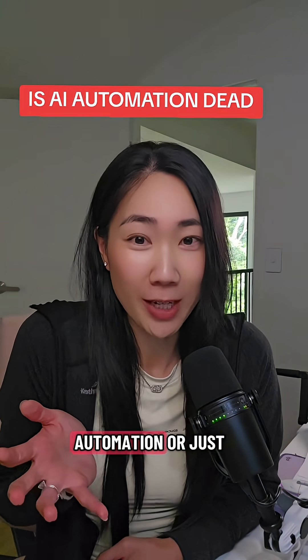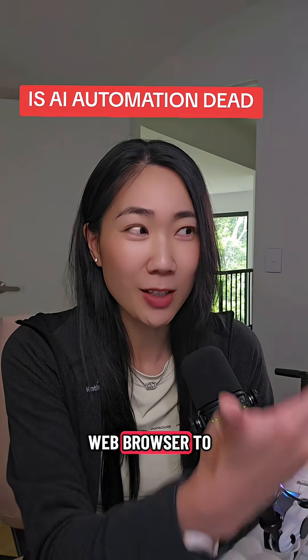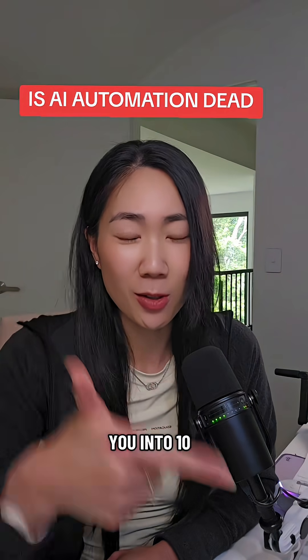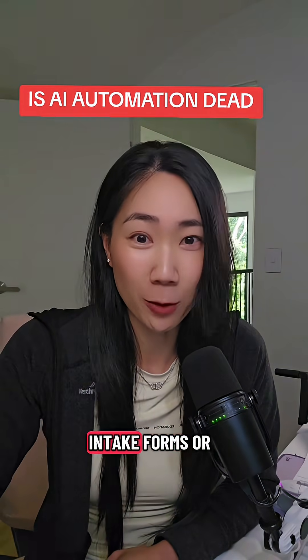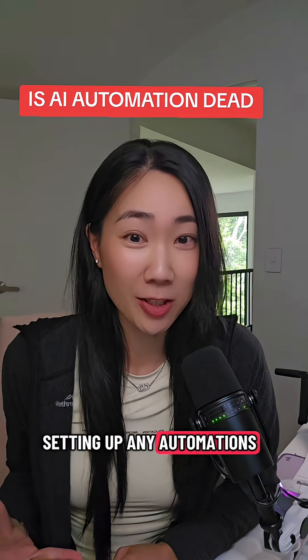So instead of adjusting your rigid automation or just abandoning it completely, you can now just ask your web browser to do it for you — like fill out forms based on everything it knows about you into 10 different client intake forms or invoicing systems, without setting up any automations.